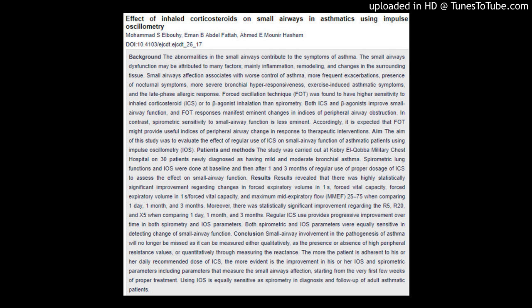Background: The abnormalities in the small airways contribute to the symptoms of asthma. The small airways dysfunction may be attributed to many factors, mainly inflammation, remodeling, and changes in the surrounding tissue.